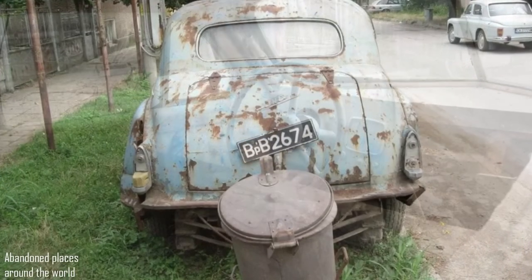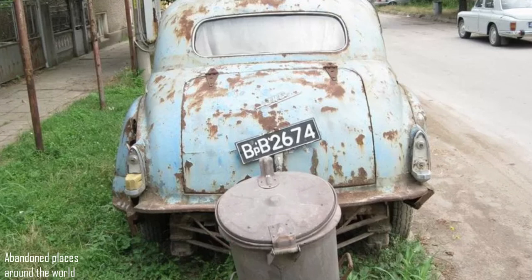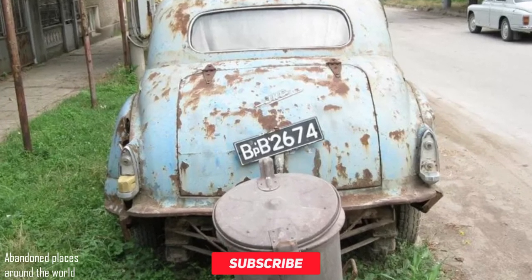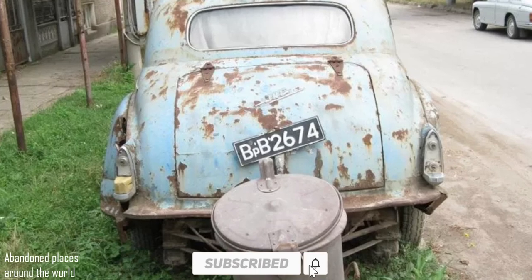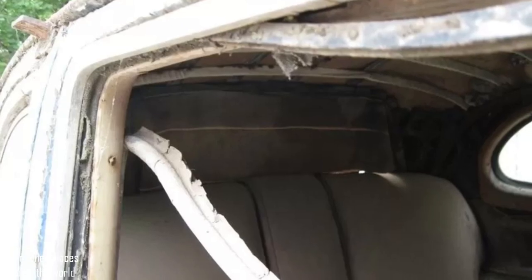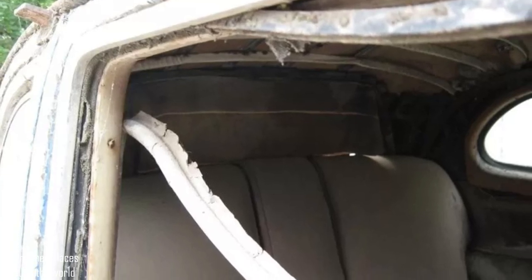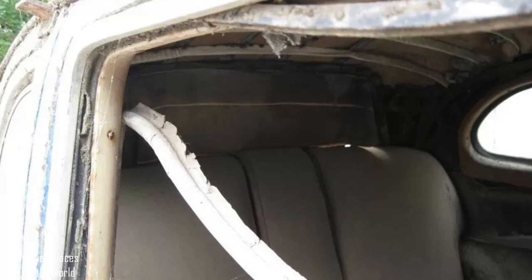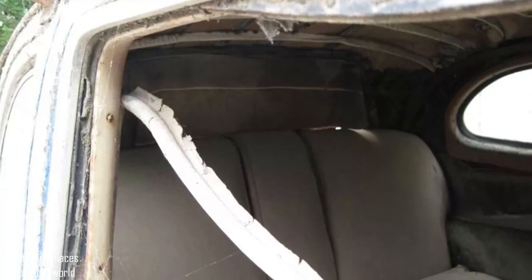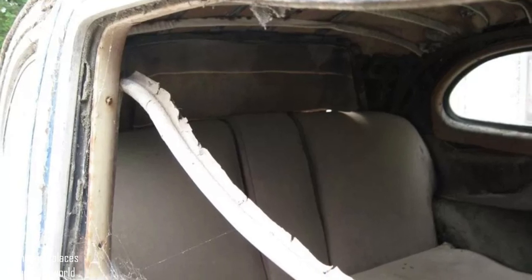The original license plate of the VRV series has even been preserved at the rear, which indicates registration in the 80s. These photos, by the way, were taken back in 2010. The car had stood outside for a long time, but was eventually sold in 2012-2013. Most likely, it became a donor to restore a more intact surviving copy.